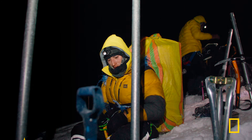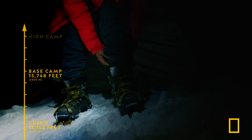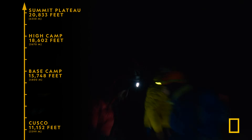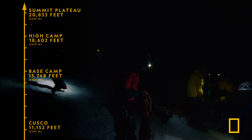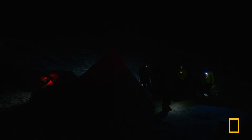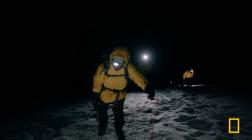After ascending 7,000 feet to reach high camp, the team needs to climb over 2,000 more to reach the summit plateau. At this elevation, it's no easy task. This is a much more technical climb than even Everest. It's really steep — it's the hardest part about climbing Asongate. And every step will be in the dark. If the team succeeds, this will be the highest weather station in the tropical Andes. But making it to the summit is up to their training, a little luck, and Asongate.